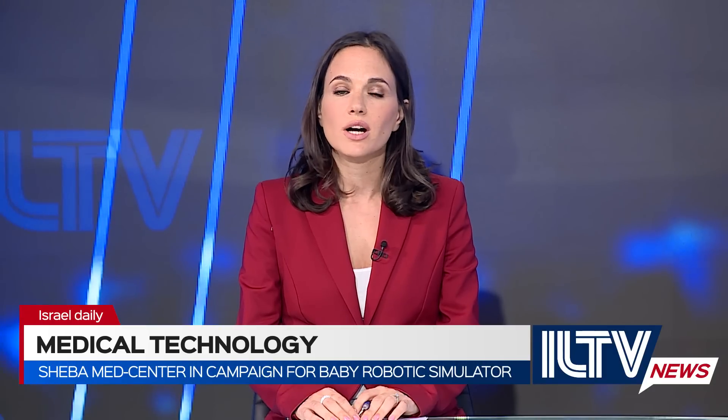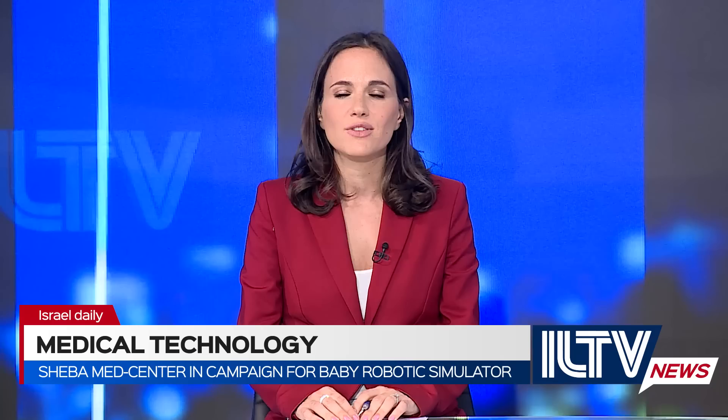Sheba Medical Center is ranked one of the top hospitals not only in Israel but in the world, in part due to its use of cutting-edge technology in medical care. The hospital is embarking on a special campaign for advanced baby robotic simulators, all to improve care and help save the lives of babies.